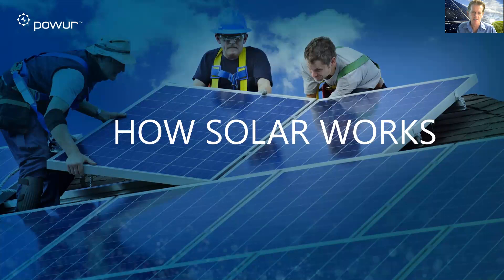Hello, everyone. My name is Charles Thompson, executive advisor here at Power. Welcome to our solar mastery training. Today's topic is how solar works.